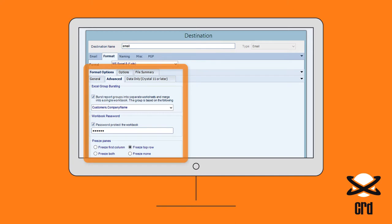Worksheets can be grouped and merged into a single workbook, with password protection and panes frozen as required.